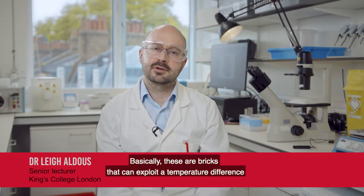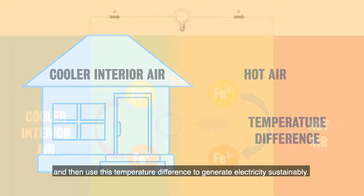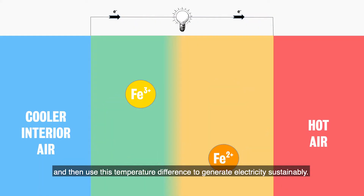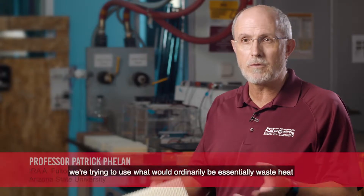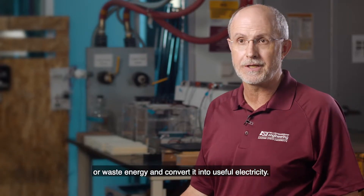The research project was to develop thermogalvanic bricks. Basically, these are bricks that can exploit a temperature difference between the interior and exterior of a habitation and use this temperature difference to generate electricity sustainably. In other words, we're trying to use what would ordinarily be essentially waste heat or waste energy and convert it into useful electricity.